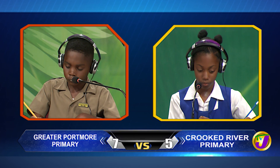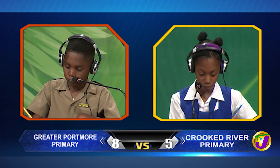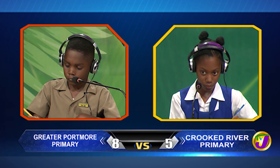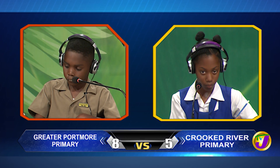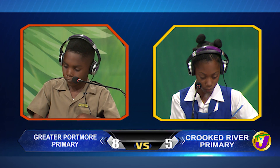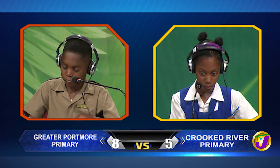Akida, how long will it take a student to read 120 pages if he reads 5 pages per hour? Question passes to Ashawnee. Would you like to try? No, thank you miss. It's 24 hours or one day.